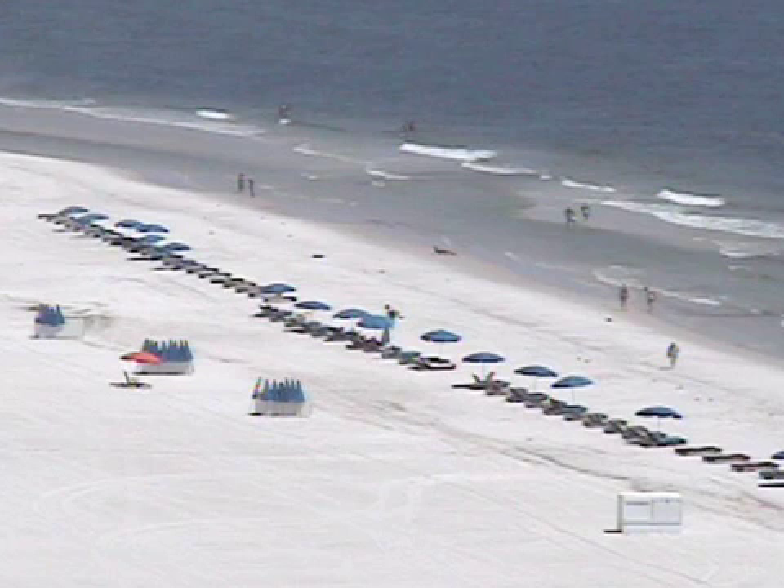And there's our Gulf Shores camera on top of the Phoenix All Suites, right at the intersection of Alabama 59, better known as Gulf Shores Parkway, and Alabama 182, or Beach Boulevard, right by the public beach. And that camera could get interesting early next week.